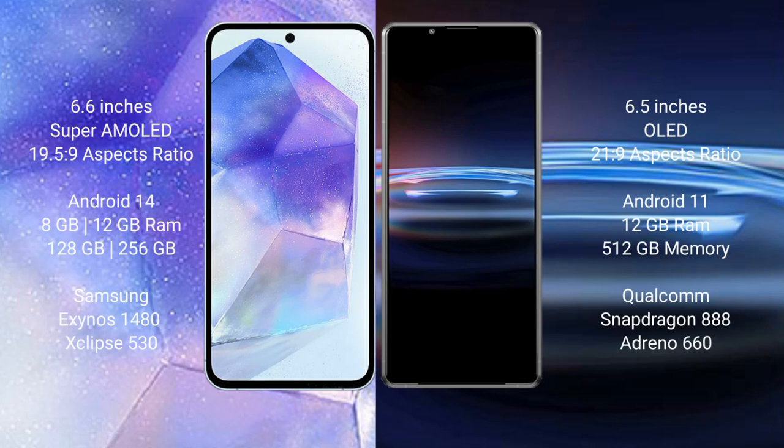Samsung Galaxy A55 comes with a 6.6-inch Super AMOLED display and an aspect ratio of 19.5:9. Sony Xperia Pro 1 comes with a 6.5-inch OLED display and an aspect ratio of 21:9.